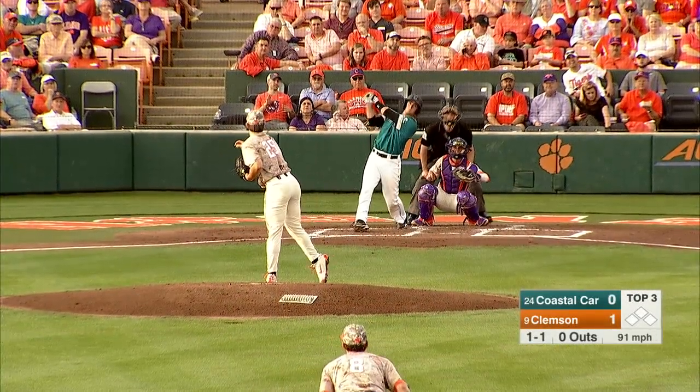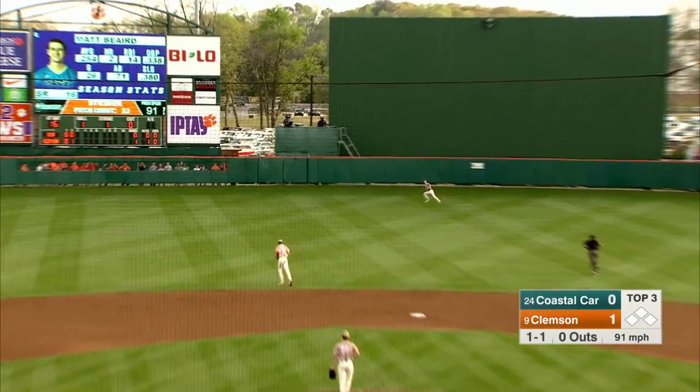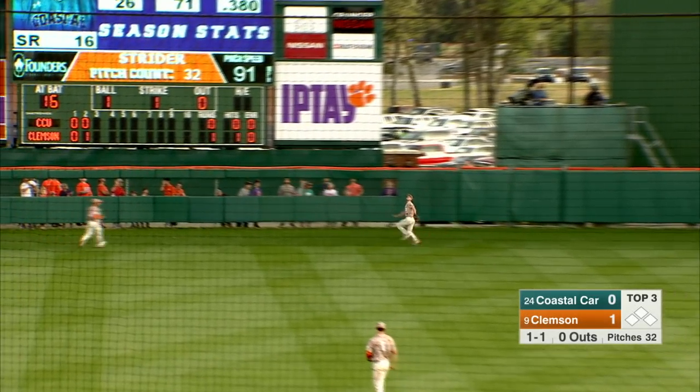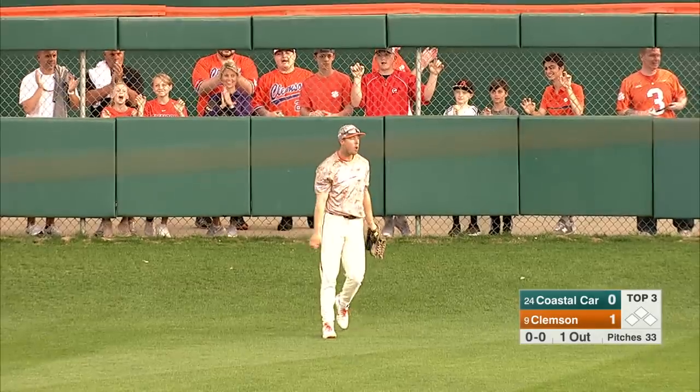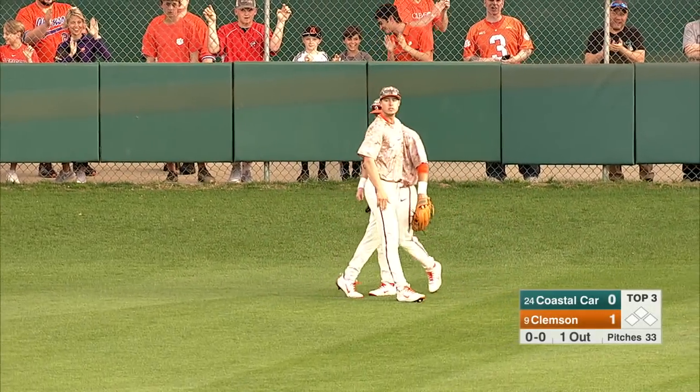That is going to play him to pull just a little bit to the right side. He shoots it to left center. That's a long run for somebody. And deep, word at the fence. Did he catch it? He did. Drew Wharton with a web gem if I've ever seen one.